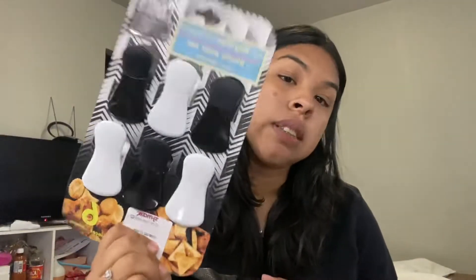Now moving on to TJ Maxx. We didn't spend that much, just got a couple things we needed. I got this Chi iron guard — I love using this for my hair so it doesn't burn. I didn't have any more so I grabbed it and it was only $10.99. Then my boyfriend got a six-pack of chip clips for $2.99. We always have chips open and we used to close them with rubber bands but that was too much, so these are perfect.